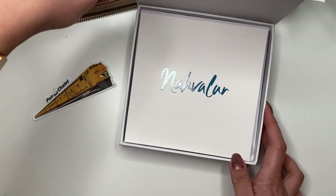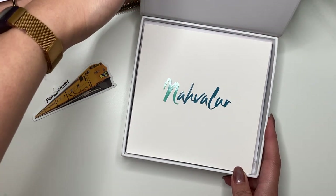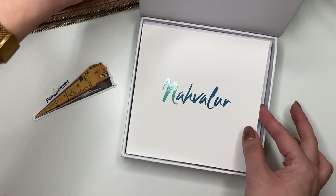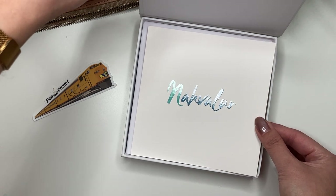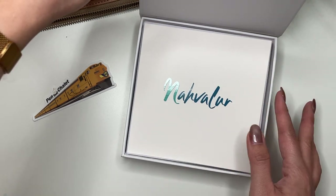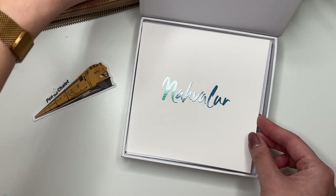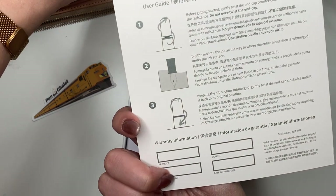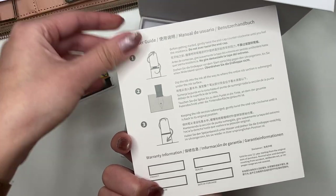They came in different finishes: black trim with black nib, gold trim with gold nib, silver trim with silver nib, and rose gold trim with rose gold nib. The rose gold sold out so quickly — most of these had already sold out by the time I received this. So I'm so excited! It shows in the user guide that it is a piston filler.